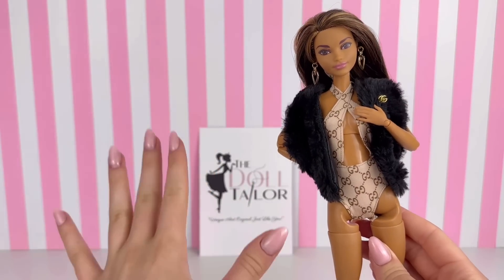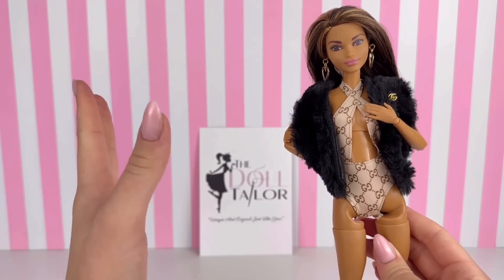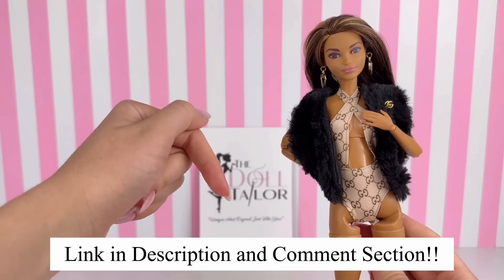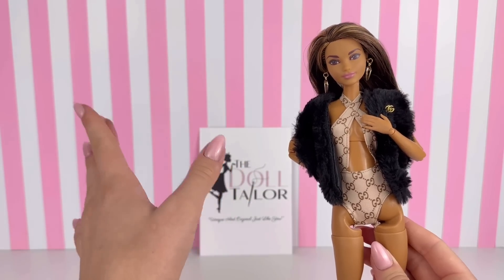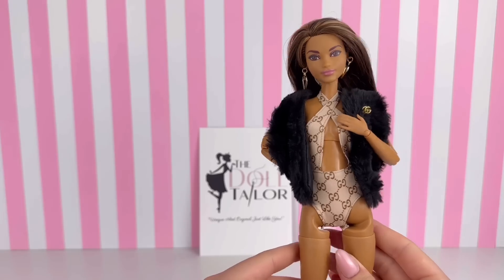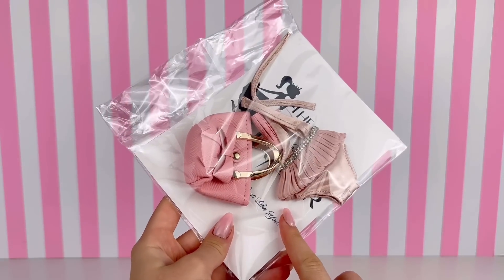Before we get into reviewing all the other stuff we got from the Doll Tailor, I want to remind you that if you go to the Doll Tailor's website — linked in the description box below and in the comment section — and use code DELIGHT, you can get 25% off orders over $40. Definitely take advantage of that awesome deal and check out this amazing shop.